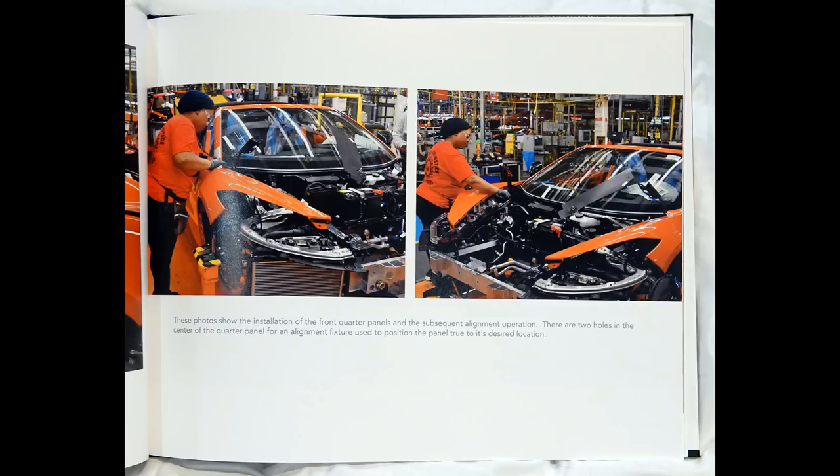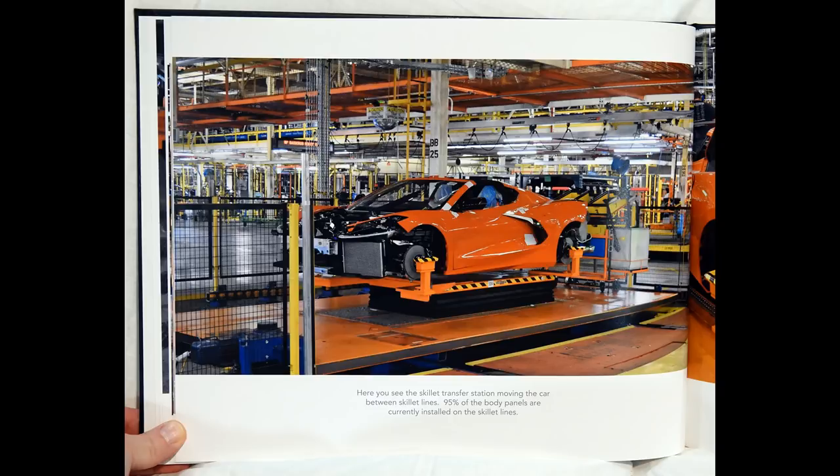These photos show the installation of the front quarter panels and the subsequent alignment operation. There are two holes in the center of the quarter panel for an alignment fixture used to position the panel true to its desired location. Here you see the skillet transfer station moving the car between skillet lines. 95% of the body panels are currently installed on the skillet lines.